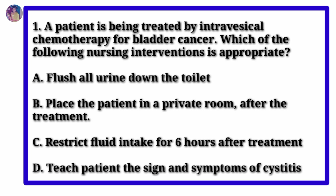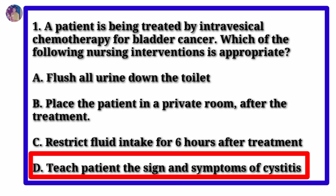Option D: Teach patient the signs and symptoms of cystitis. The answer is Option D: Teach patient the signs and symptoms of cystitis.